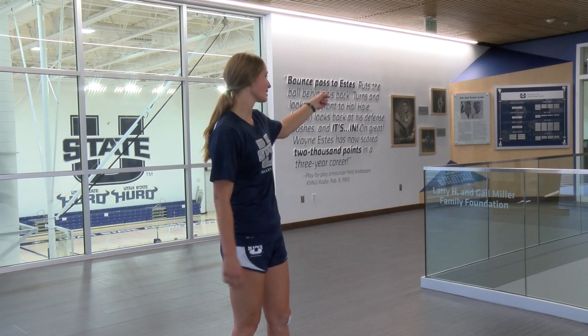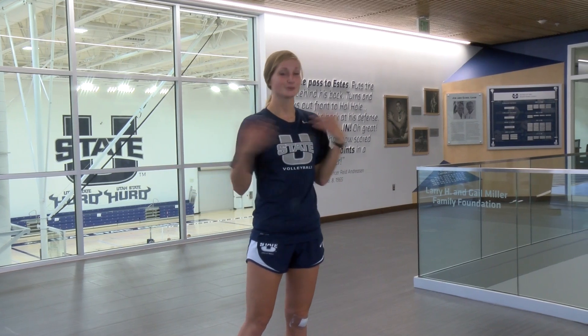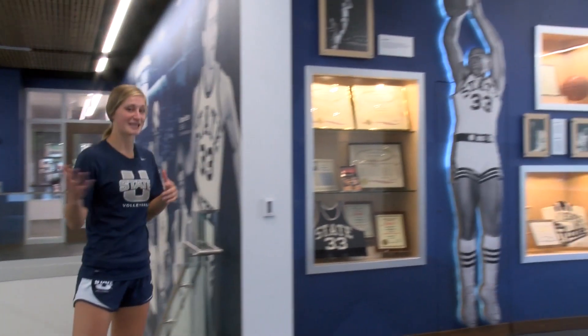This is the lobby. You can buy tickets over here. Over there is a plaque that tells you all the donors that made this wonderful building possible. The rest of it is a tribute to a great Aggie legend and to the building's namesake, Wayne Estes.